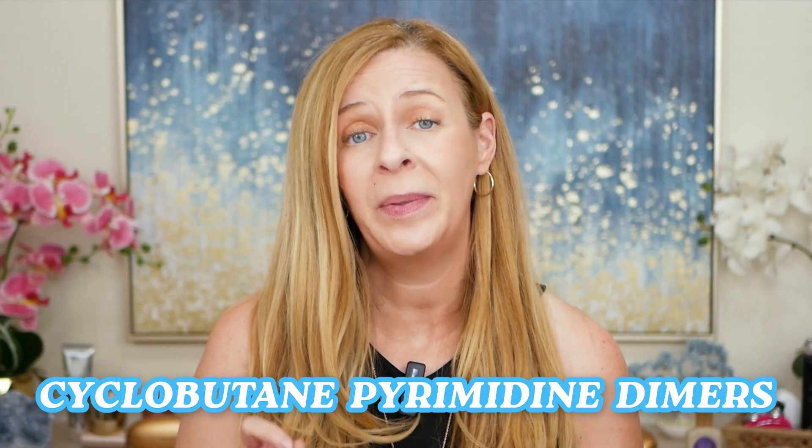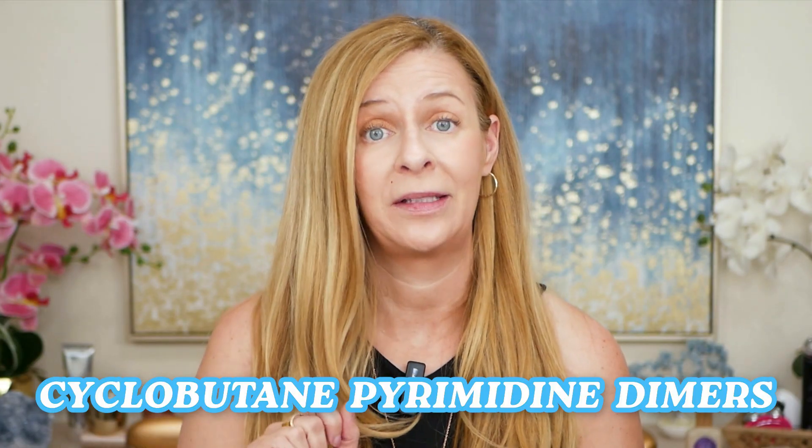Photozyme is the one I've been using — they did send me these products and I'm really loving them. Photozyme uses photolyase enzymes, which are activated by light. These enzymes repair UV-induced DNA damage, specifically targeting cyclobutane pyrimidine dimers — a major contributor to accelerated aging and even skin cancer. So this isn't just about moisture; it's about fixing the root cause of photoaging.